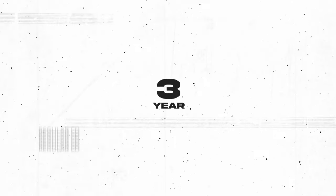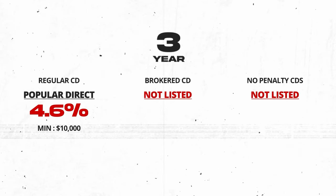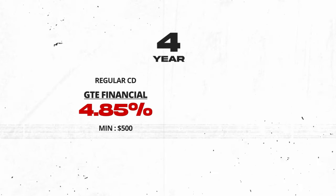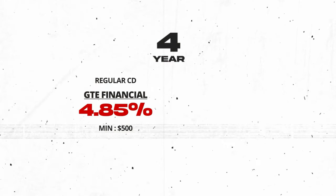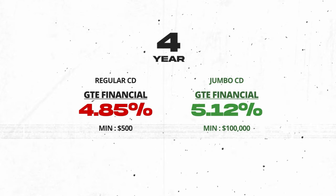Now the three-year regular CD from Popular Direct at 4.6%, with a deposit of $10,000. This is definitely a product for a very particular person. From this point on, I couldn't find any No Penalty CDs and most brokered CDs were not call protected, so I'm not going to list them. Moving on to the four-year mark: GTE Financial at 4.85% with only a $500 deposit. This surprises me because it has a better rate than the three-year CD — I haven't seen that happen in over a year. GTE Financial also has a jumbo CD option at the four-year with a rate of 5.12% if you have a minimum deposit of $100,000, one of the best jumbo rates I've seen in over a year.